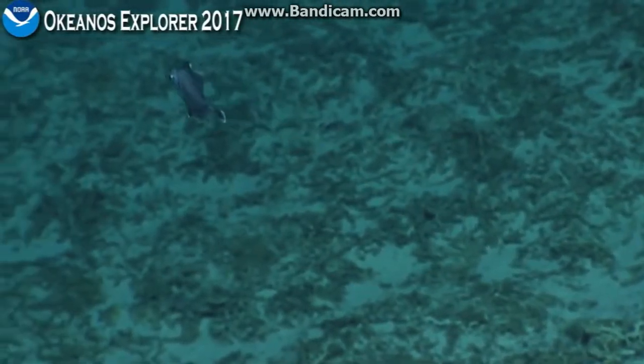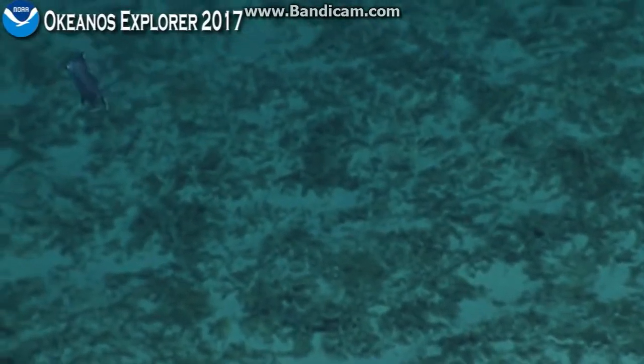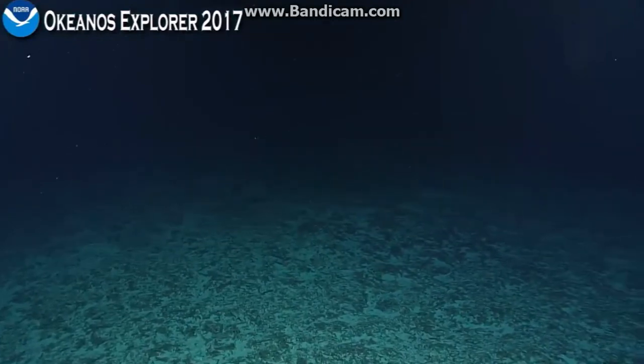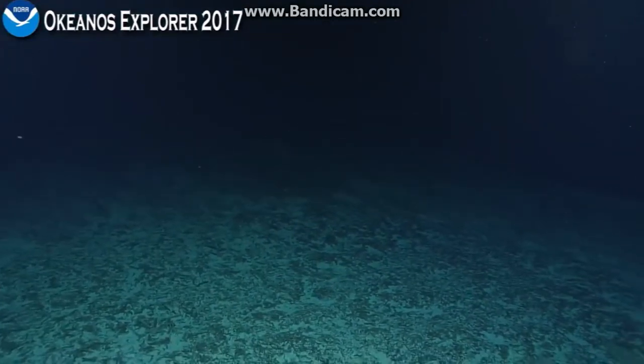The ones that we see here have little spines on the tip of the snout and in front of the eyes, and the only described species that has that feature in this genus Neocytus is Neocytus acanthorhynchus, which we've described from the Seychelles Islands over in the western Indian Ocean.